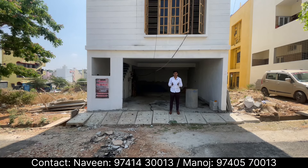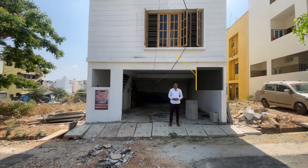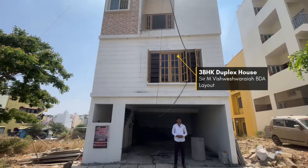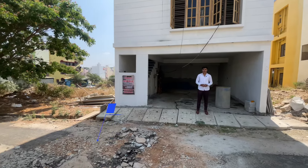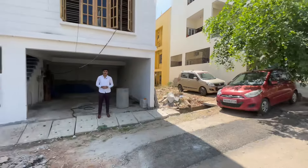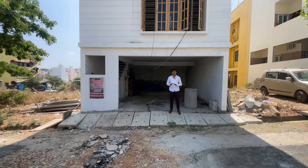Hello friends, welcome to our new property in 2030 BDA layout. This is an under construction property. This is the road width of 30 feet. This under construction property will be completed in 45 days.